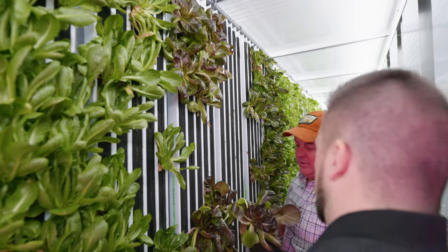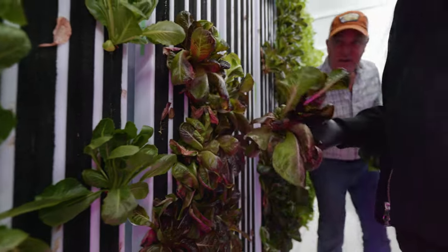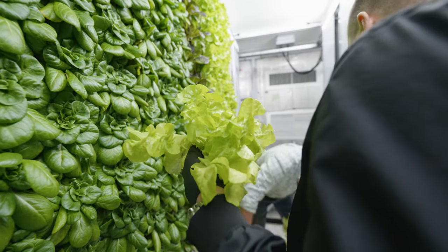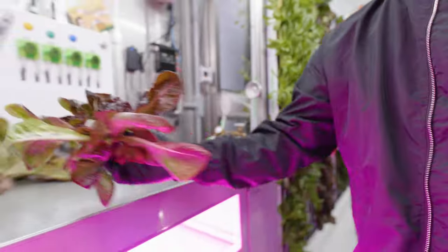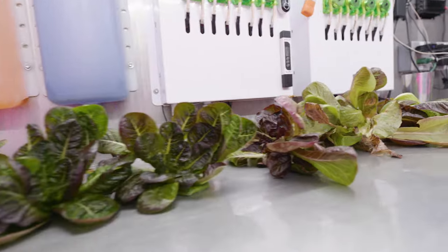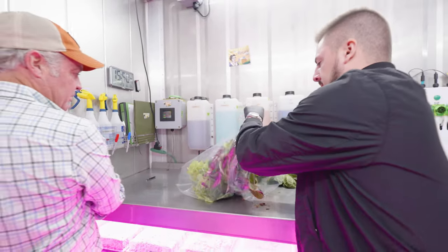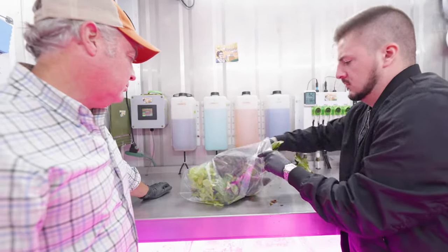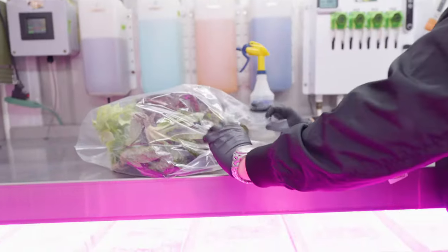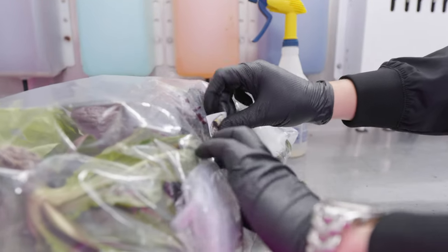Now we'll fold some lettuce for harvest and delivery. You've got to get a hold of the plug and do a little jig because the roots have grown into the wicking strip — so wiggle a bit and then pull it out as a head. You bag up everything all in one because it's the biggest dozen. Then you fold the bag and seal it with the sticker. Look at that — ready to go.